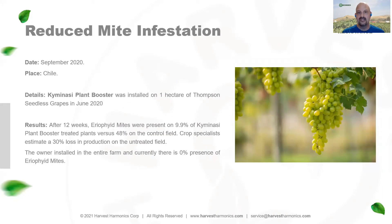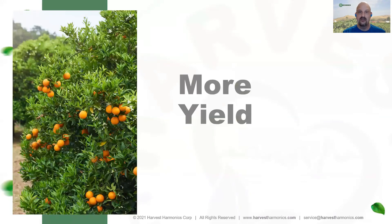We've seen a reduction in mite infestation on grapevines in Chile. This particular example was very stark — 48% of untreated vines had these insects, which were destroying about 30% of production. With Kimunasi over a nine-week period, we reduced that infestation rate on the treated field to less than 10%.